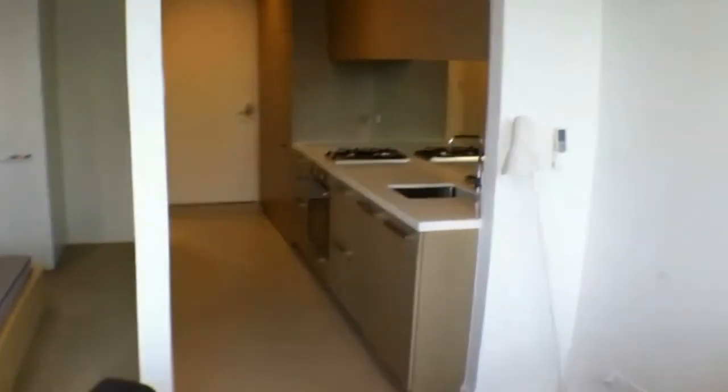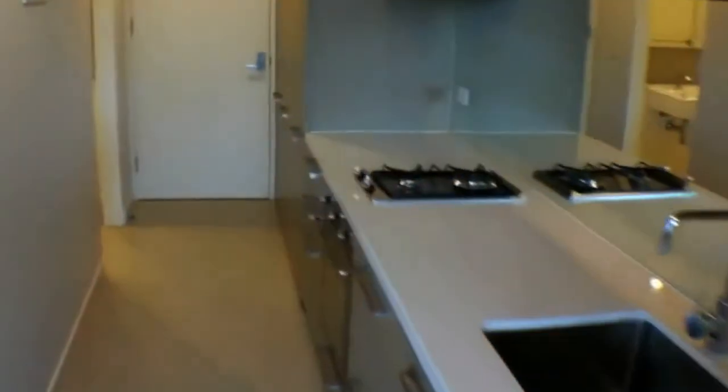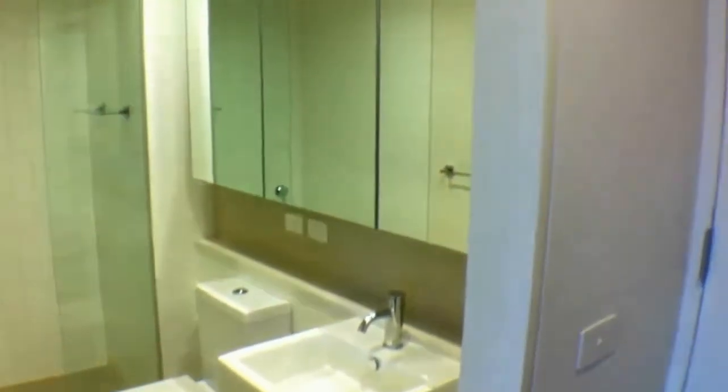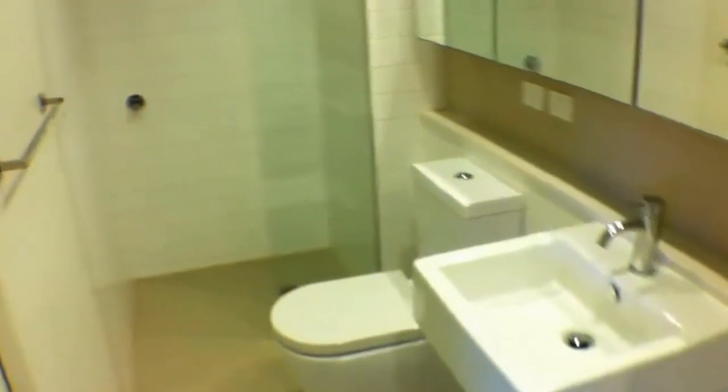Making our way back now to the bathroom for the property. The bathroom also has ample storage behind the mirrors — a modern, stylish bathroom with large shower.